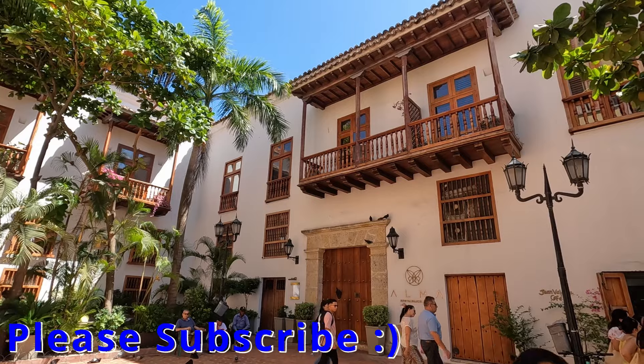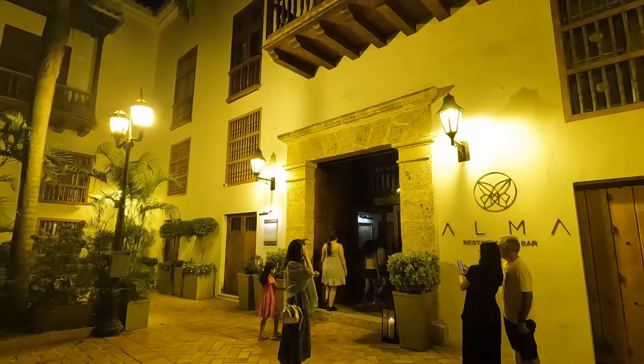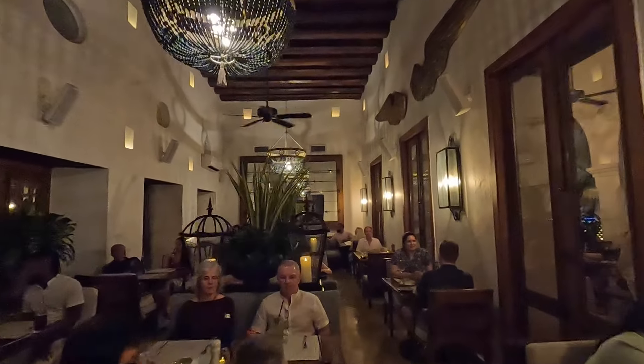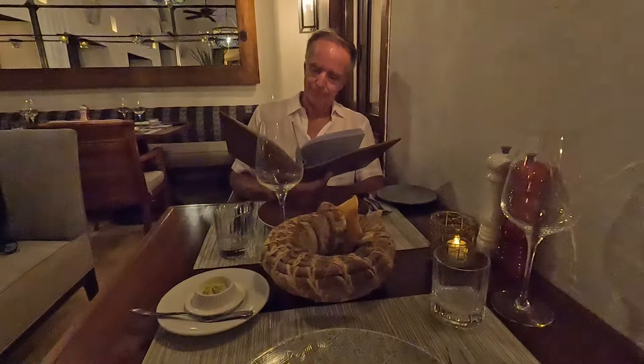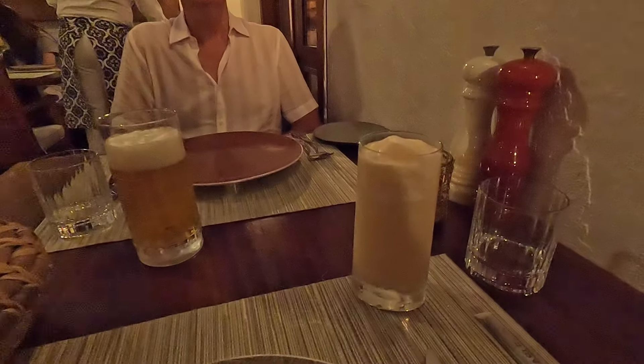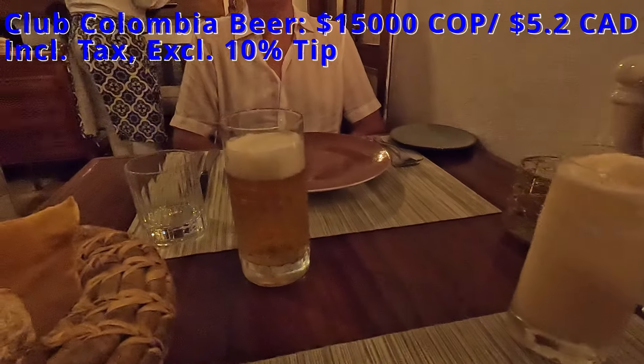We'll start with an upscale Colombian eatery called Alma Restaurante for a dinner reservation. We sat in their luxurious main dining room, which featured a high wooden beam ceiling. Shortly after we were seated, we were served a complimentary bread basket. Then Mike ordered a coconut lemonade, and I chose a Club Colombia beer to drink.